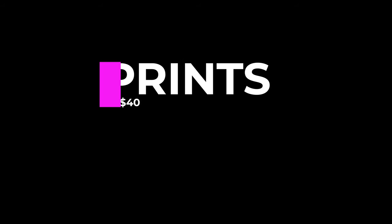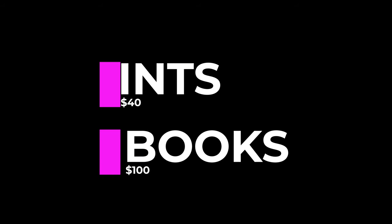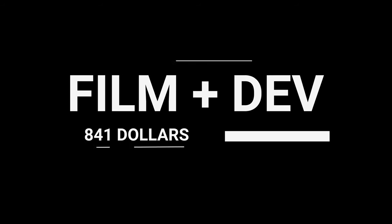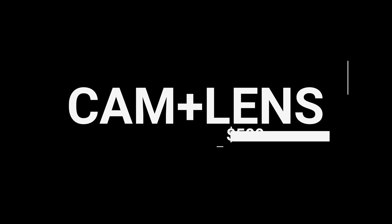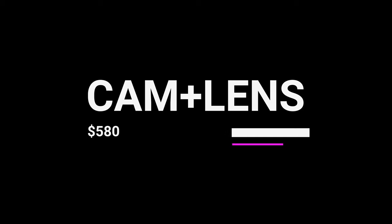I spent $40 on prints and $100 on the book, but I won't be including those in our final tally. During 2022 I also bought a new camera and some new lenses: the Canon A1 and a waterproof point-and-shoot camera for $280, an 85mm lens for $150, a 28mm lens for $65, and a new 55mm lens for $85. So our final tally for 2022 is $841 for film and development, plus $580 in new cameras and lenses, giving us a grand total of $1,421.